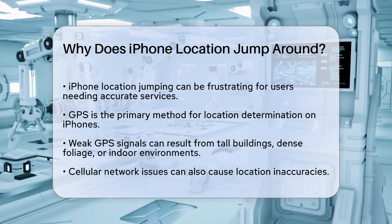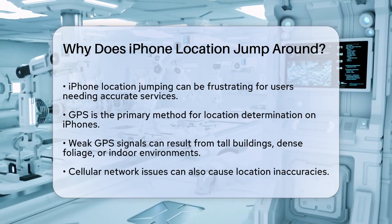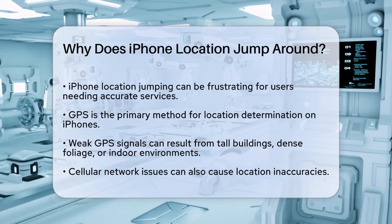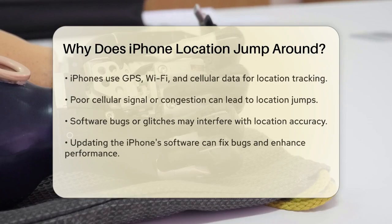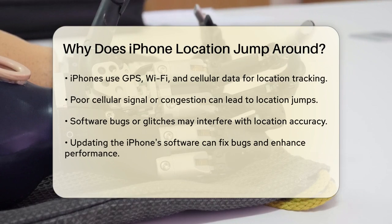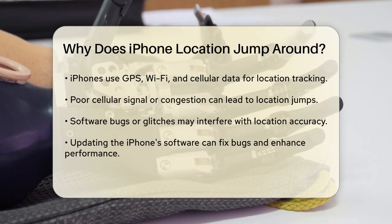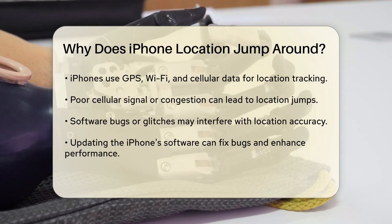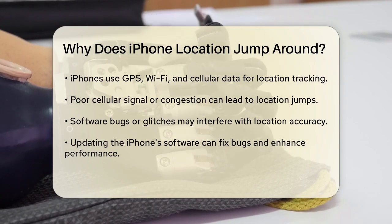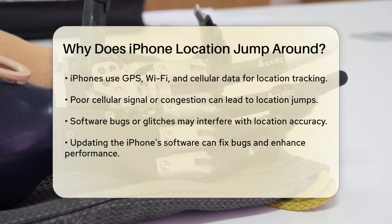Another reason for this issue is related to your cellular network. Your iPhone uses a combination of GPS, Wi-Fi, and cellular network data to determine your location. If your cellular network signal is poor or unstable, it can cause inaccuracies and jumps in your location. This is because the iPhone uses cell tower triangulation when GPS signals are weak or unavailable, and if the cellular network is congested or has poor signal strength, it can't do its job properly.